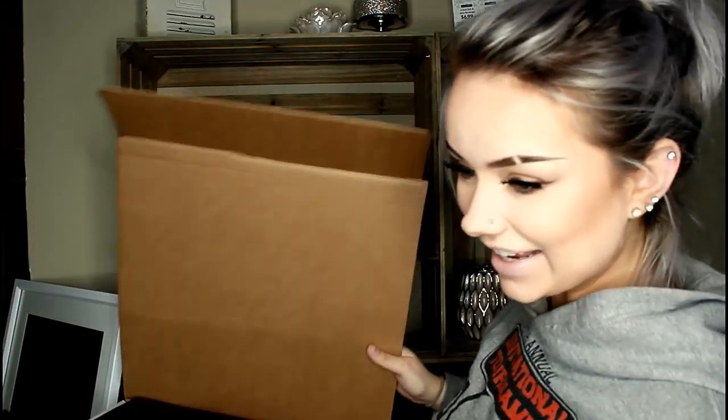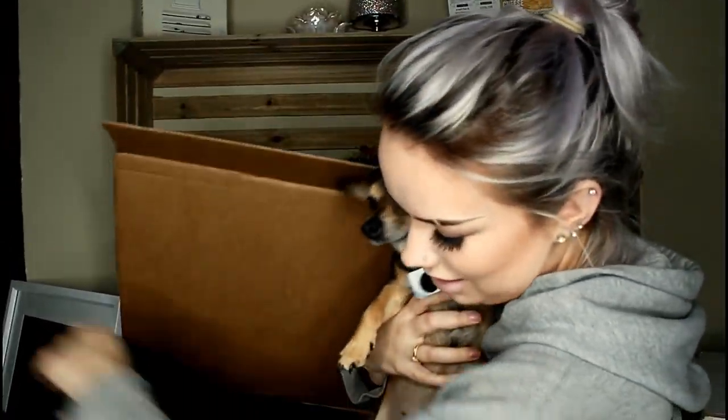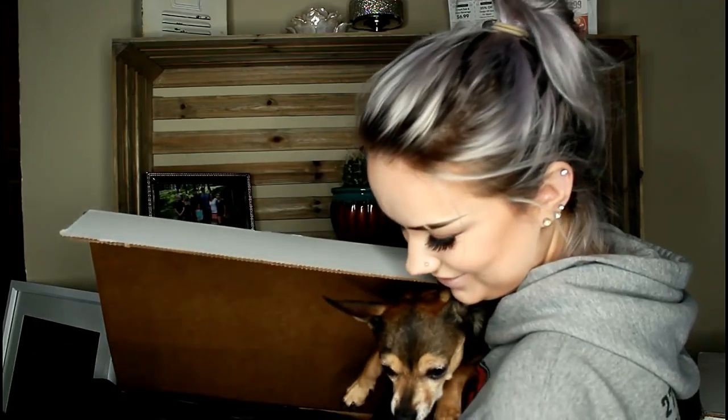Hi guys, what are you doing? Did you come to help? Oh, no. Okay, bye. Hi lady, come here. Do you want to help? Say you're helping. One, two, three. And... see you. Okay, goodbye.